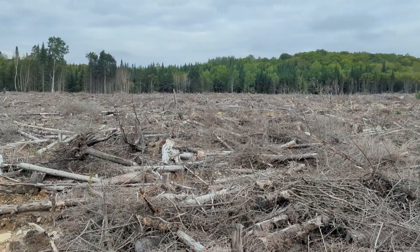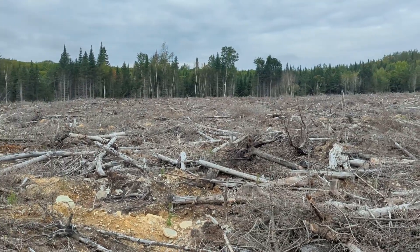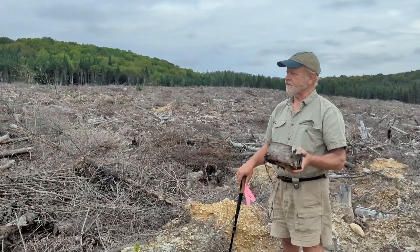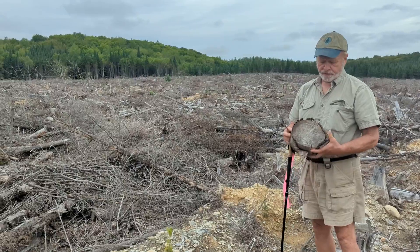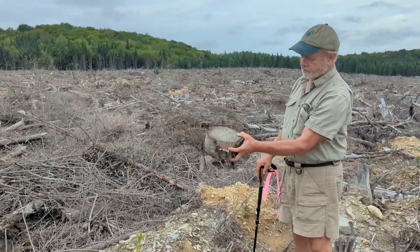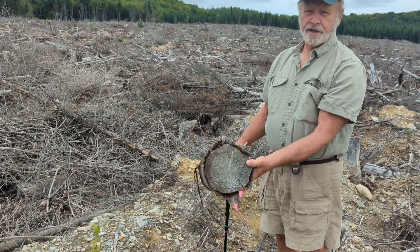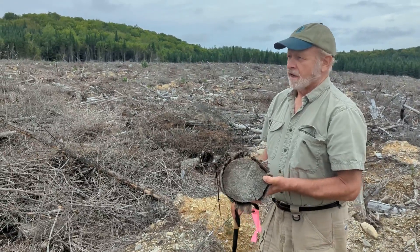What I was intrigued by was the stand itself. I noticed that the stumps were pretty small here, so why are they clear cutting this in the first place? So we get out and look. Here's a butt cut from one of the trees — a six-inch fir stump, 33 years old.